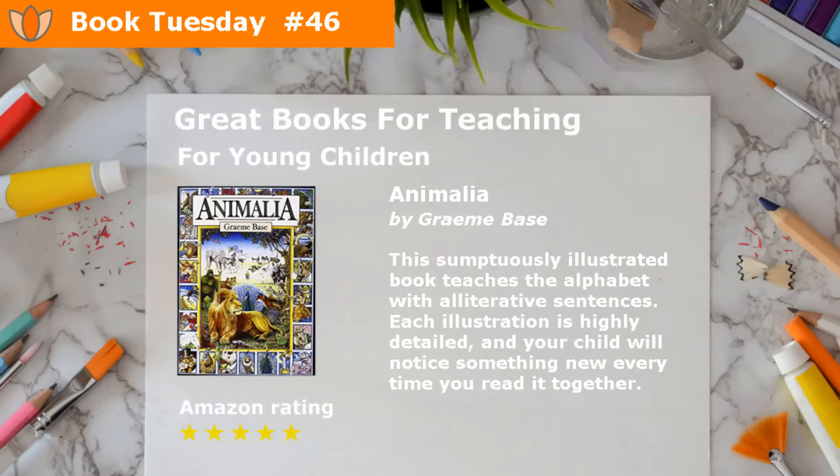Animalia by Graham Bass. This sumptuously illustrated book teaches the alphabet with alliterative sentences. Each illustration is highly detailed, and your child will notice something new every time you read it together.